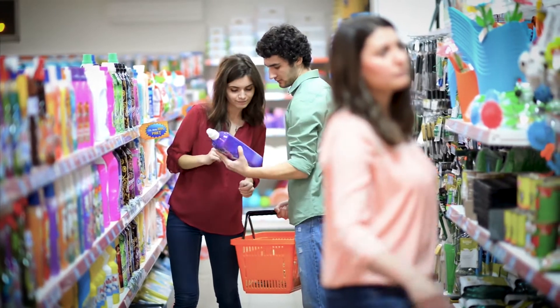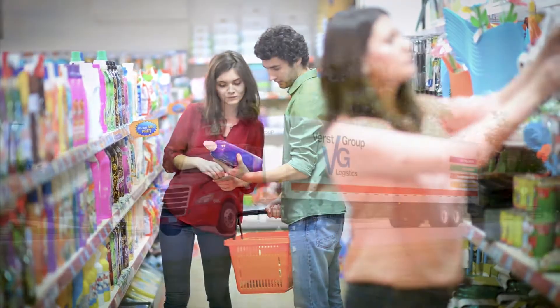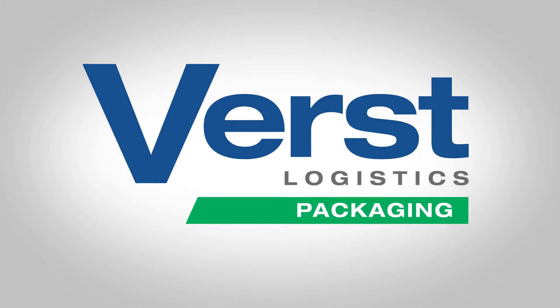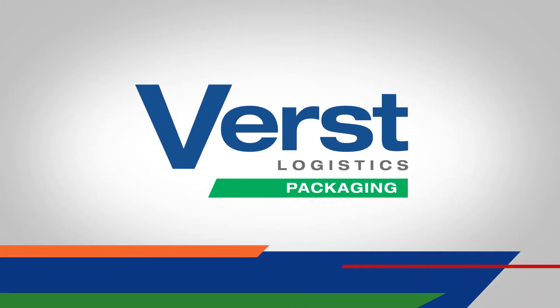I want strong packaging that jumps off the shelves. How do I get to market fast without the capital expense? Be first with Versed.